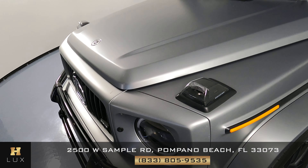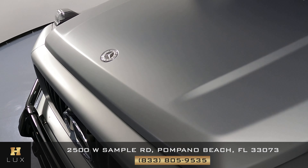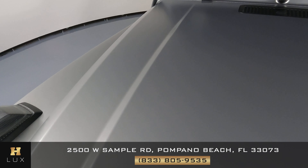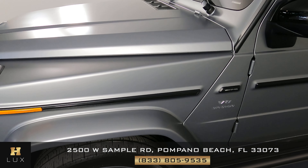The front bumper is looking perfect — I'm not seeing any kind of damage. What about the hood? Looking good again, I'm not seeing any kind of damage at all. Now we can go ahead and move on to the driver's side of the vehicle.